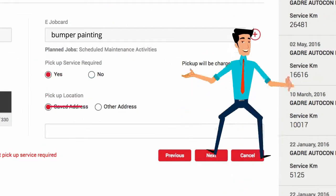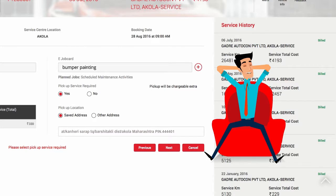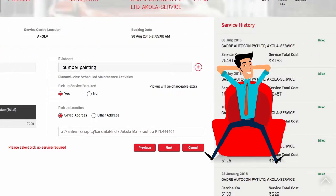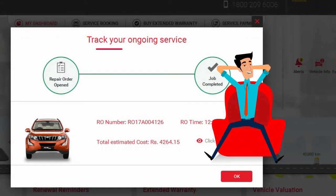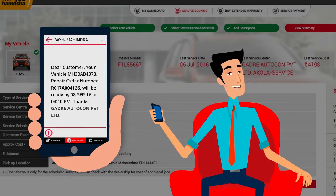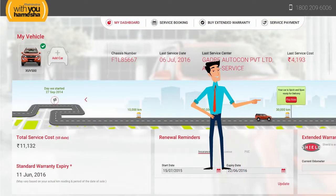I can opt for a pick-up and drop of my vehicle at my convenience and just sit back and relax, while Mahindra officials pick up my XUV500 and take it to the service center at a time convenient for me. The best part is, I can track the servicing progress on the dashboard as well. I also get regular SMS updates from the service center telling me what is being taken care of at the moment. Once the servicing is completed, I can easily pay for the services online through a payment gateway of my choice and get the car dropped at my doorstep.